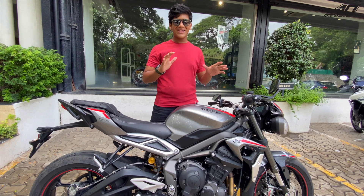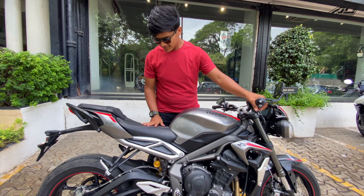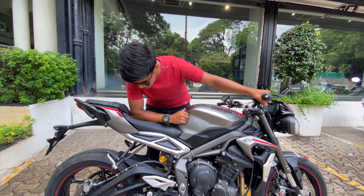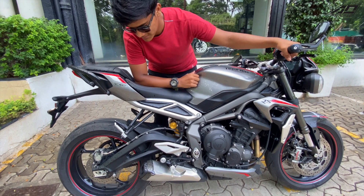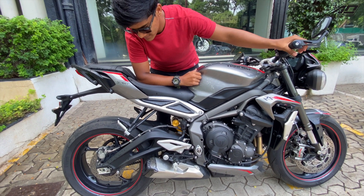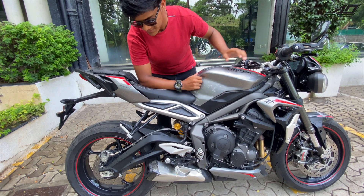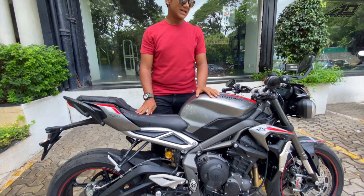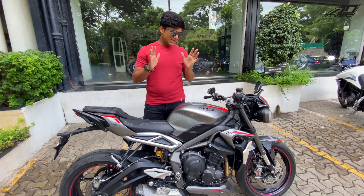I can listen to this all day long. This three-cylinder bike clearing through the exhaust is mind blowing.